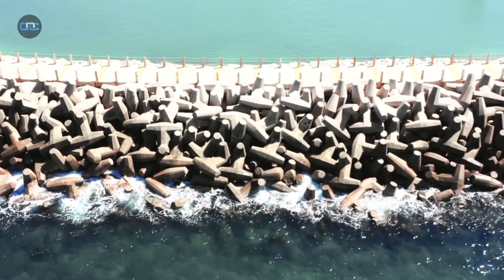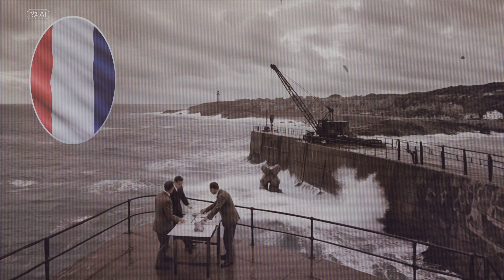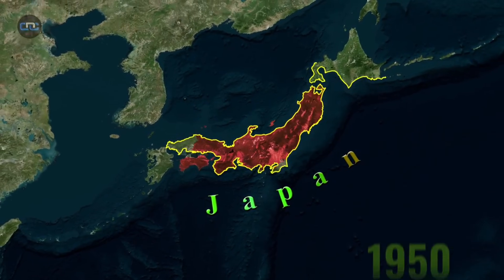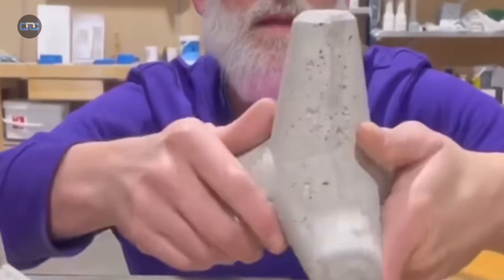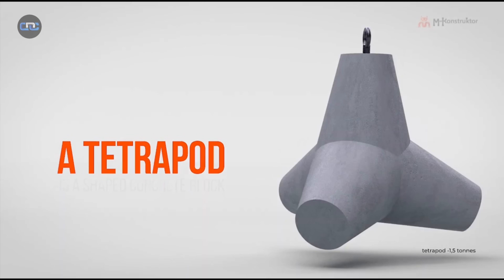The quest for the perfect geometric shape to break the wave's power began earlier than many think, with pioneering work in 1930s France. But it was in post-war Japan, facing increasingly ferocious typhoons, that an engineer took that initial concept, refined it, and transformed it into the global coastal defense icon we recognize today: the tetrapod.